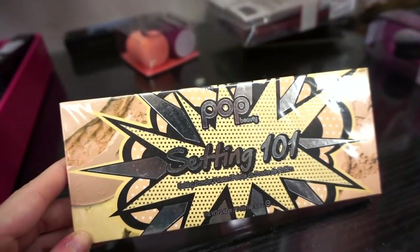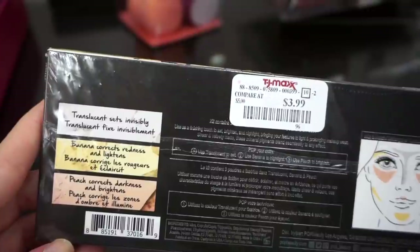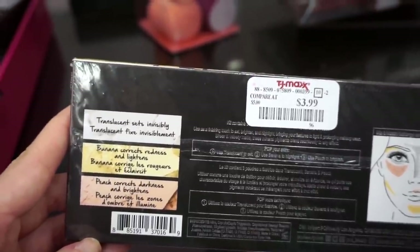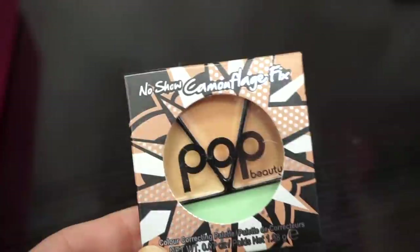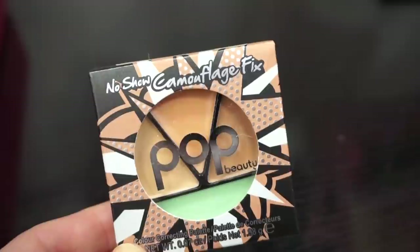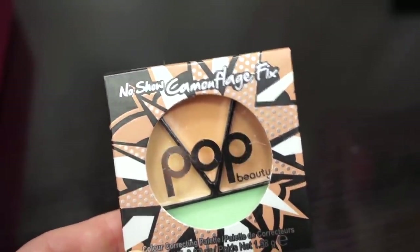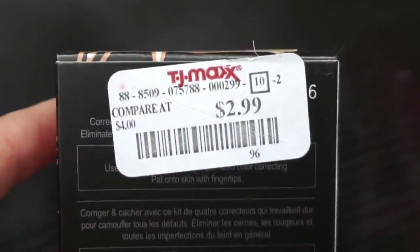They also have this right here from Pop Beauty — it's the Setting 101 powder palette, retailing for only $3.99. We get the translucent white powder, banana powder, and peach powder. I used to own this — it definitely had more of a cheaper vibe and I don't think it did anything major, so I'm not sure how much I would recommend it. They also have this from Pop Beauty — which is actually the sister brand to Pixi. It's the No Show Camouflage Fix concealer palette. We get four shades — the green counteracts redness and then we get three concealer colors. It's called Cover Lover and it's retailing for $2.99.